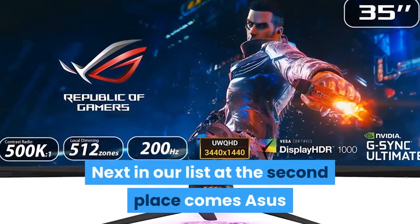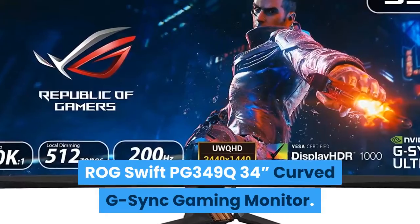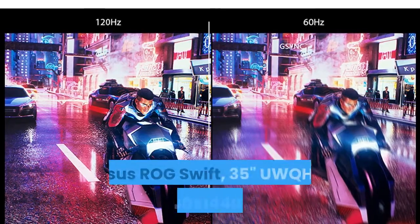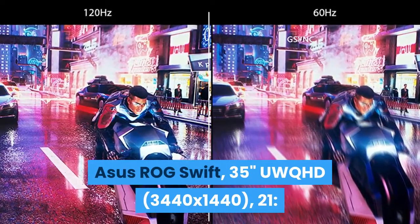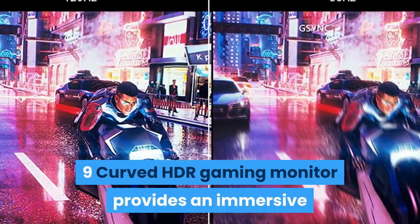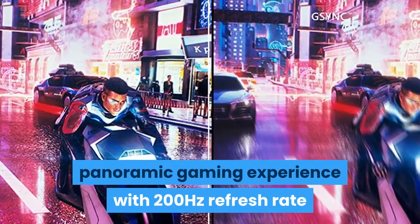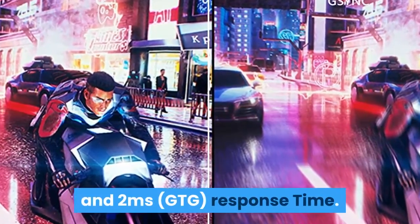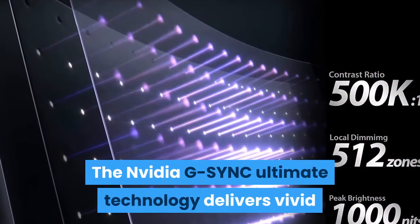Next in our list at the second place comes the ASUS ROG Swift PG349Q 34-inch Curved G-Sync Gaming Monitor. The ASUS ROG Swift 35-inch UWQHD 3440x1440 21:9 curved HDR gaming monitor provides an immersive panoramic gaming experience with a 200Hz refresh rate and 2ms GTG response time. The NVIDIA G-Sync Ultimate technology delivers vivid realism with HDR for lifelike contrast and color.